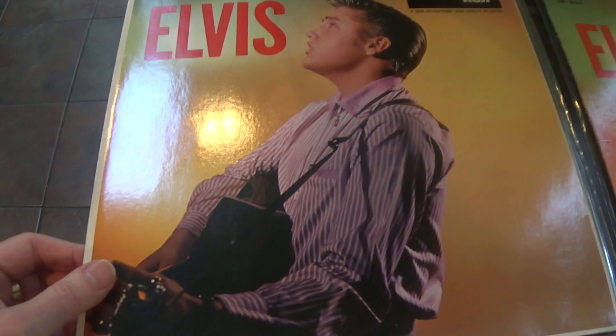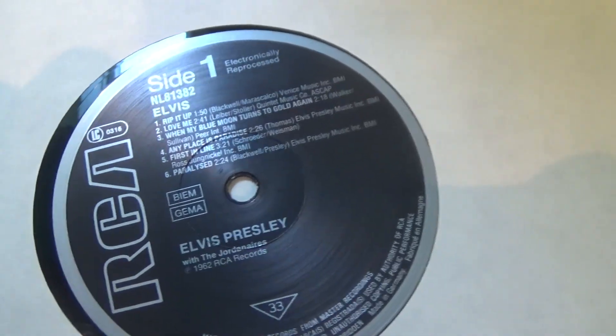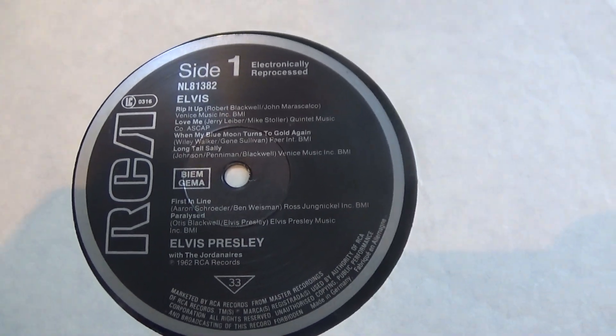Quite a bit of echo on that one. Also another copy from around the same time — mid-80s. Same cover but slightly different configuration. You can see all the titles are above the spindle hole, whereas on the previous copy we've got two titles below the spindle hole. So a slight variant there.